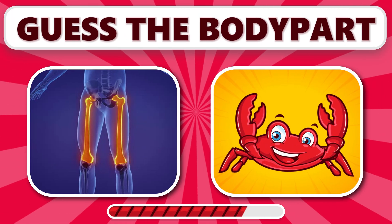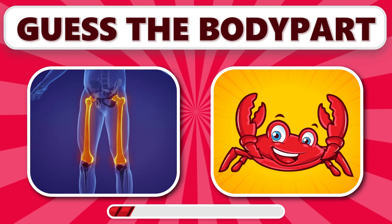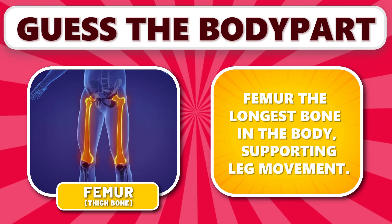Can you identify this body part? It's femur — the longest bone in the body, supporting leg movement.